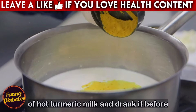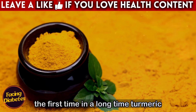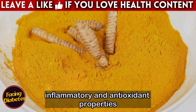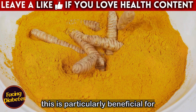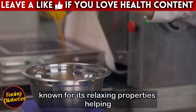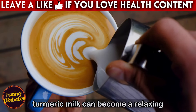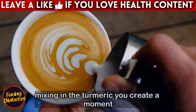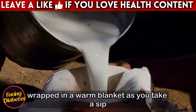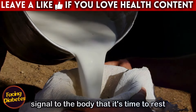Ana prepared a glass of hot turmeric milk and drank it before bed. She was amazed to find that not only did her joint pain lessen, but she was also able to sleep soundly for the first time in a long time. Turmeric contains curcumin, a compound with anti-inflammatory and antioxidant properties that help reduce inflammation in the body — particularly beneficial for diabetics who often suffer from chronic inflammation. Additionally, turmeric milk is known for its relaxing properties, helping to calm the mind and prepare the body for a restorative night's sleep.